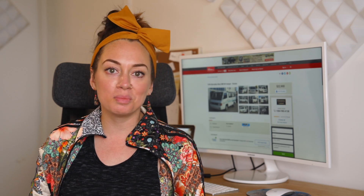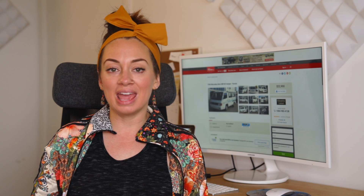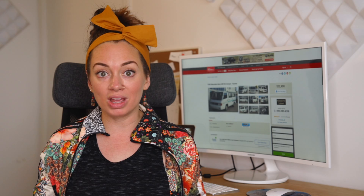Ever since our lives have become one big road trip, a lot of you guys have reached out to us asking how you too can live life on the road and how do you go about choosing the right vehicle to do it. In this video, Sia and I are going to be exploring three different vehicles.